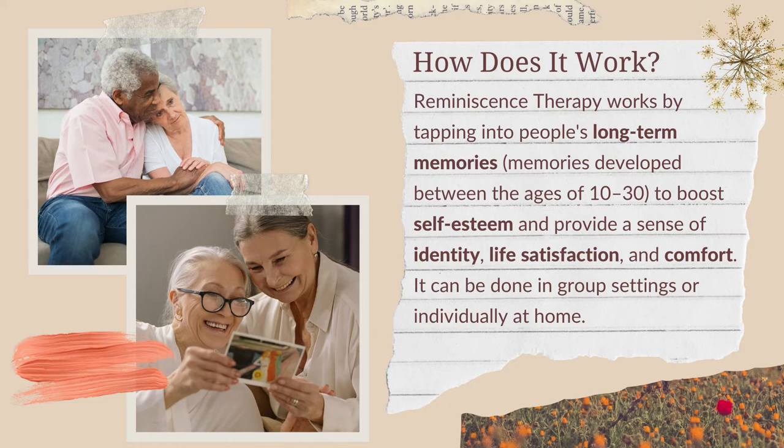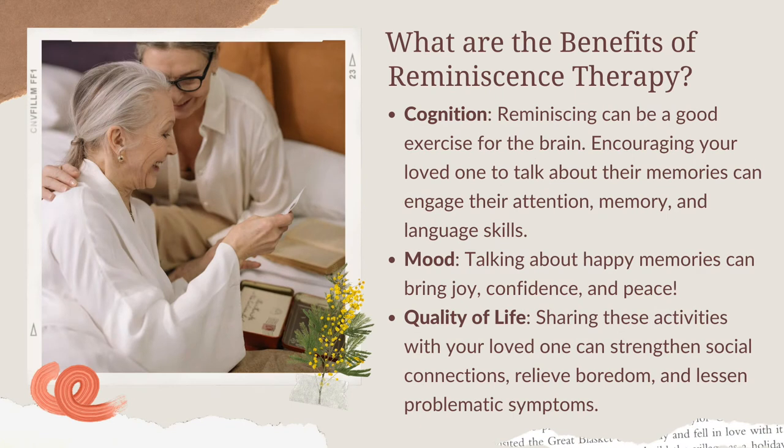It is done in groups and with individuals, and today I'm talking really only about individuals — the caregiver and their loved one. There have been studies that have shown positive effects, and I'm going to be talking about Alzheimer's.org and their recommendations for how you can do this at home. The benefits include helping to improve cognition, mood, and quality of life.